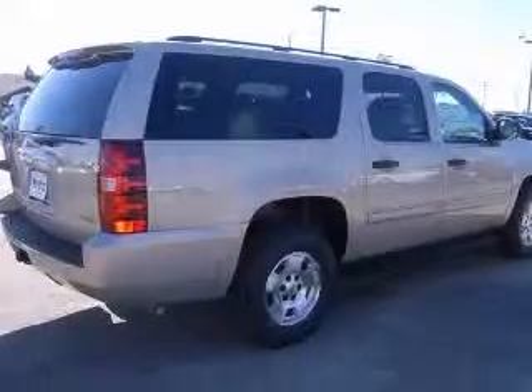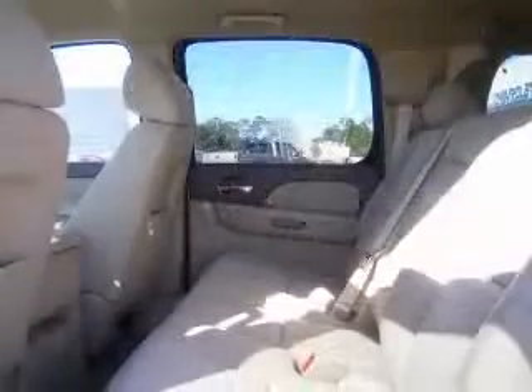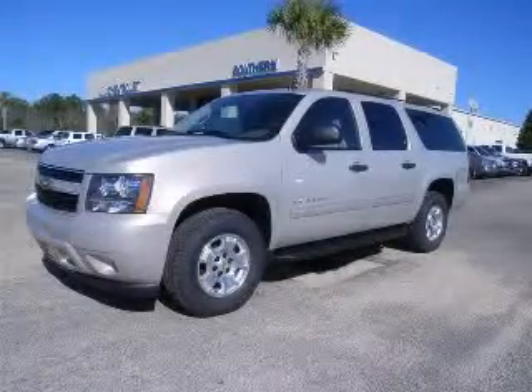This vehicle has a GT exterior and includes the following options: 4-wheel ABS brakes, 6-way power adjustable driver's seat, air conditioning, clock, in-radio, compass, cruise control, cylinder deactivation, and daytime running lights. Contact our internet sales staff today to schedule an appointment.